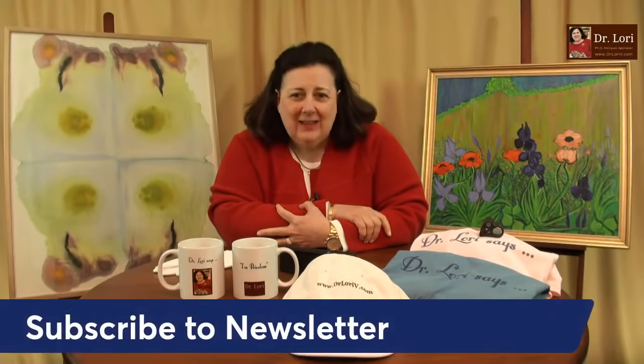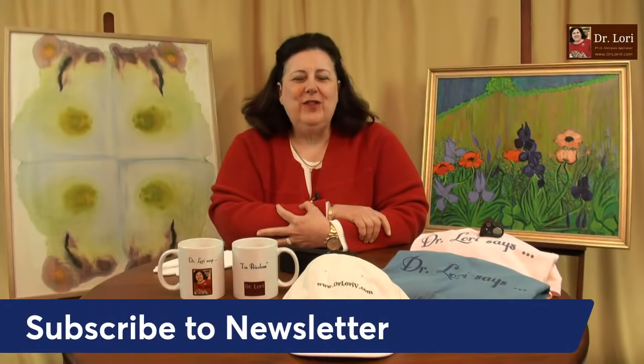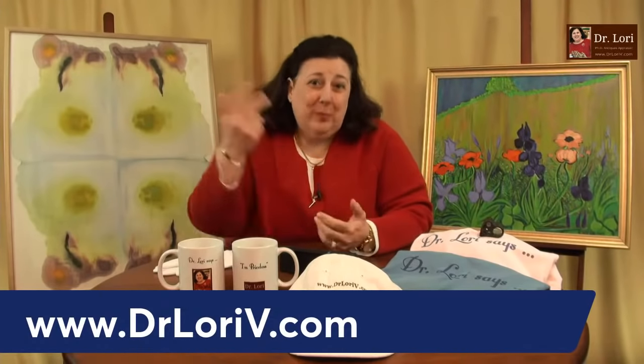Hi everybody, it's Dr. Lori. This is Ask Dr. Lori Live. It's good to be with you. If you haven't signed up for the newsletter yet, sign up — it's at drloriev.com. I just sold out my class again, and you know who knew first? The people who signed up for the newsletter. So get on it so you get all the information you want from us right away.